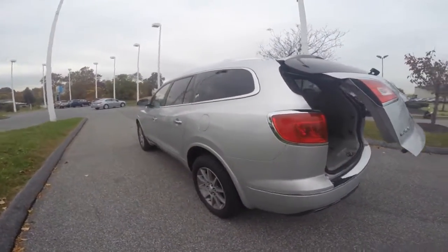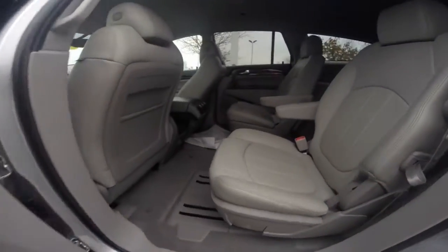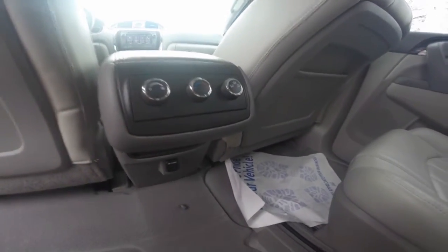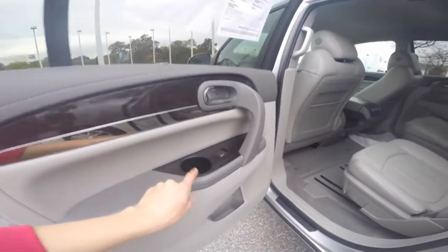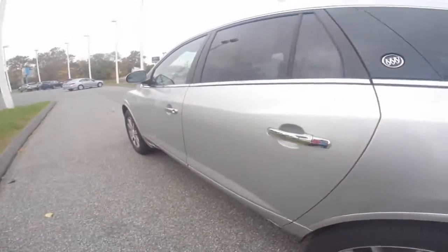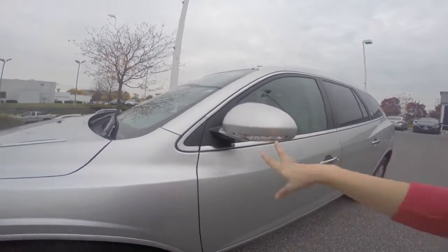This Enclave is equipped with the front wheel drive system and it's in the Quicksilver Metallic color. We'll take a closer look at your passenger compartment, which includes two USB ports, and your second row passengers can control their climate. You have pockets in the back of the driver and front passenger seating, and cup holders in the door panels.